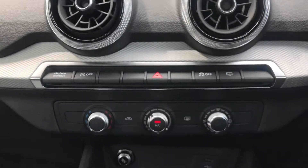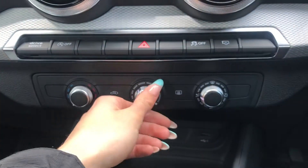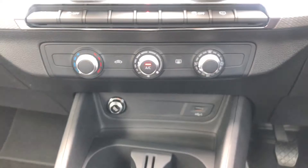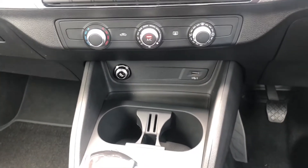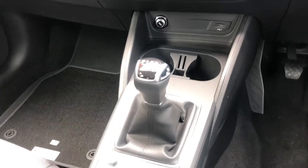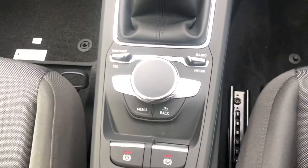As we move further down, we do have the climate controls operated by three separate dials, controlling the temperature, the fan settings, as well as the air direction. We do have a USB connection point, two cup holders, as well as the manual gear stick.